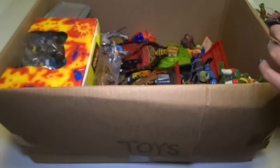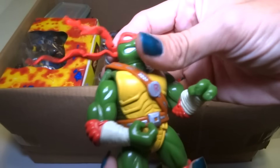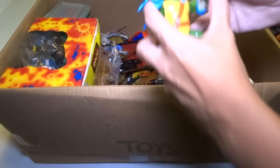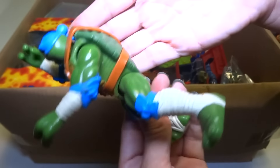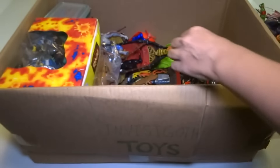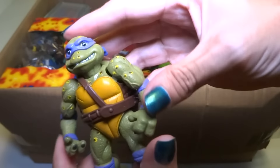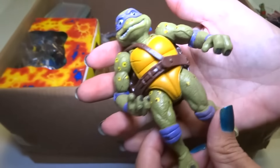Okay, we got another Jim Lee type of design Ninja Turtle. And another one — I guess that's all four of them. I felt like there was five though. These are soft. Here's another movie type of Donatello. Super cool — I love these so much.